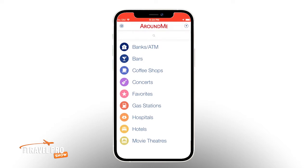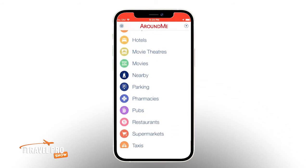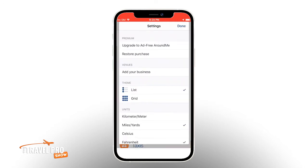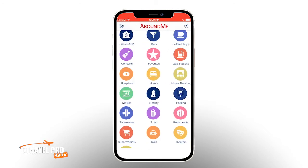Some of the most useful ones include banks, coffee shops, gas stations, hospitals, movie theaters, pharmacies, restaurants, or maybe for you, bars and pubs. No judgment. If you click on the little settings wheel in the top left corner, under theme you can change the view to grid, which displays the categories with little icons.